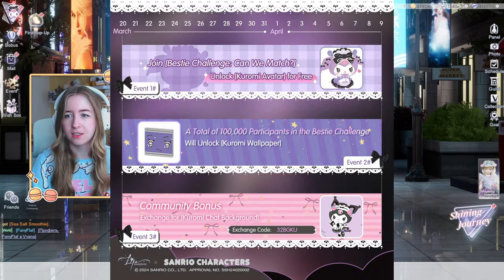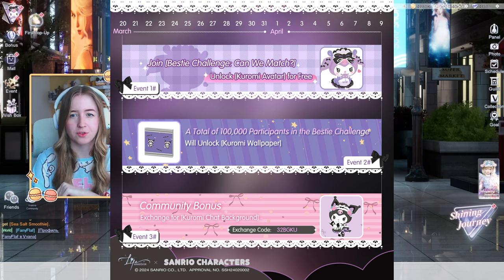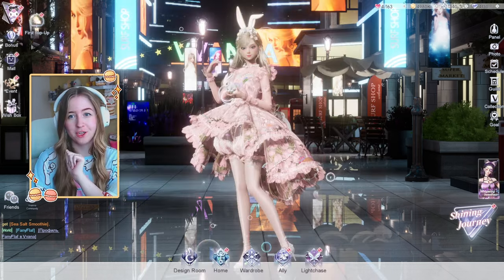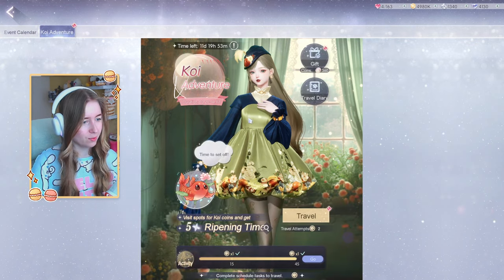That's the same way we did it for the background — so those are the freebies. Apparently they're also giving away 100,000 of these Kuromi wallpapers, but I think it's random. If you enter that little quiz thing where you get the profile picture, I think you stand a chance to get the wallpaper, but I'm not sure about that. I really hope you claim those because they are really cute.